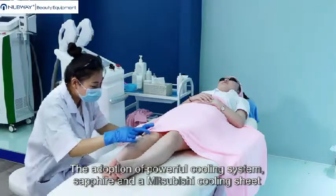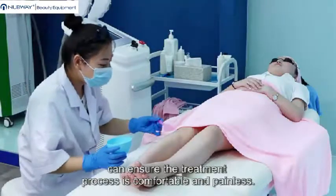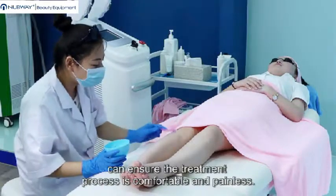The adoption of a powerful cooling system — sapphire and a Mitsubishi cooling sheet — can ensure the treatment process is comfortable and painless.